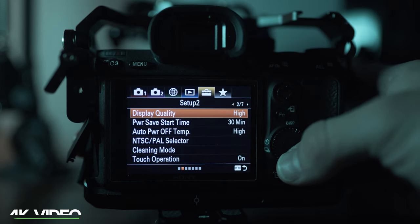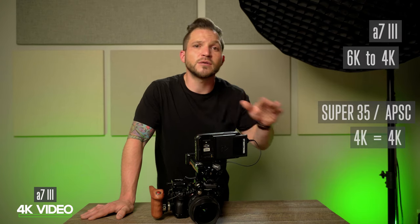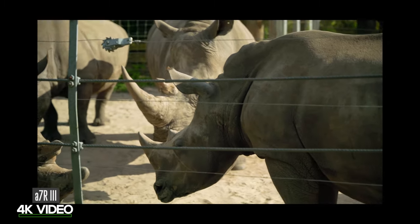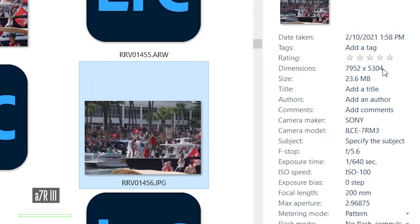The a7 III uses the full frame for 4K but downscales a 6K image down to 4K, resulting in a sharper image, less noise, and less moiré and aliasing. In crop mode, it uses the 4K portion of the sensor, which is still super sharp. The a7R III uses the full sensor in 4K but skips pixels and lines to produce a 4K image from its 8K sensor, which means the 4K mode on the a7R III is slightly softer and introduces a bit more noise and aliasing compared to the a7 III.